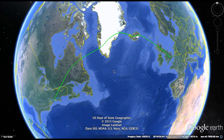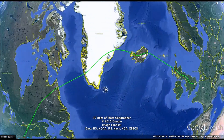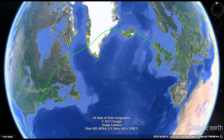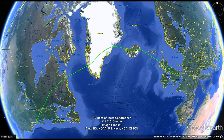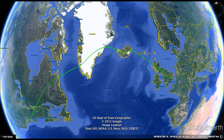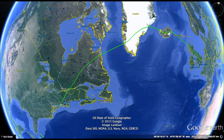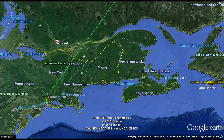Hey guys, are you ready for something different from my normal webios? This is what I would like to call a Vision 2100 — something that will likely not be constructed until at least 100 years from now. However, it's a nice time to actually start thinking about proposals like these. This right here is a vacuum tunnel, or just a vacuum system really.